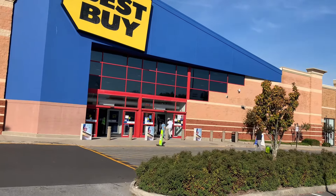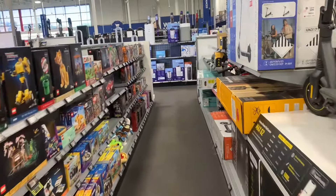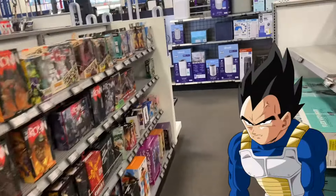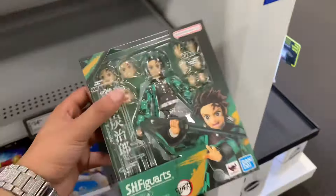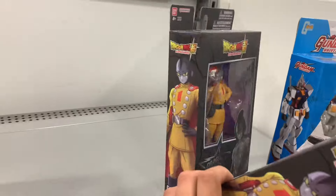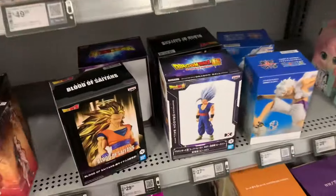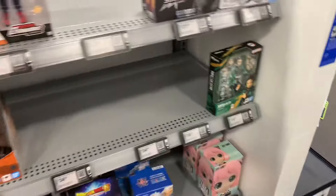The next place we pulled up to is Best Buy. Going in to see if they have any Figure Wars — already seeing none. They have everything but Dragon Ball, which doesn't make sense. They still have Lane Gamma, a bunch of other new anime stuff, and some Dragon Ball statues, but no Figure Wars. So yeah, if you're looking for that, make sure you check your Best Buy.